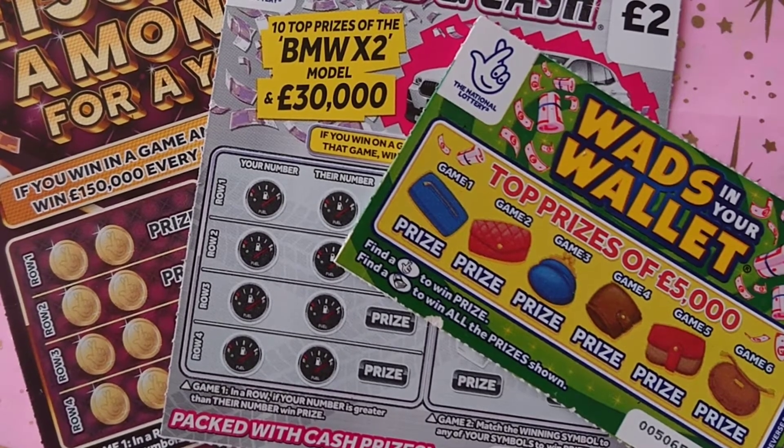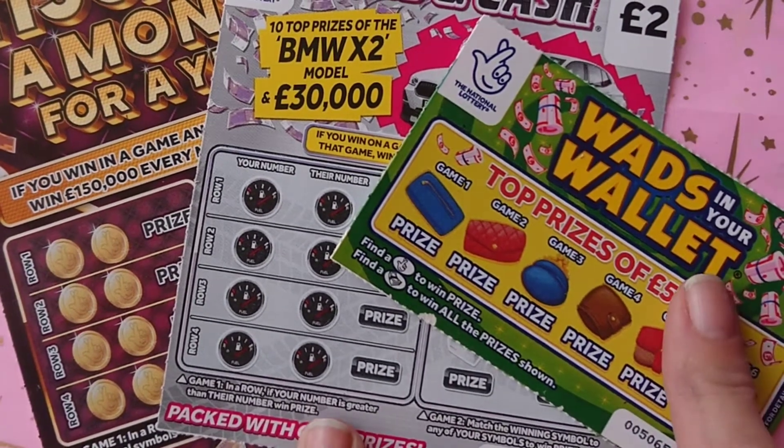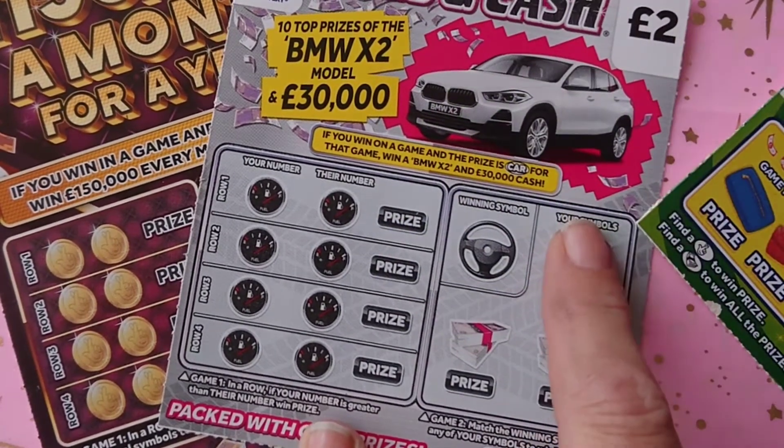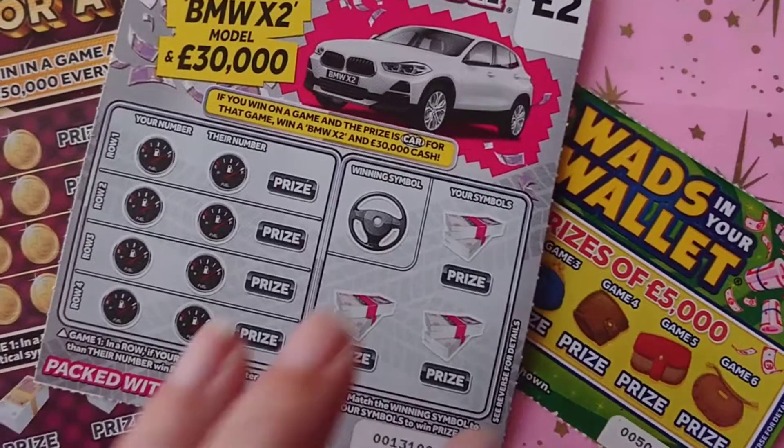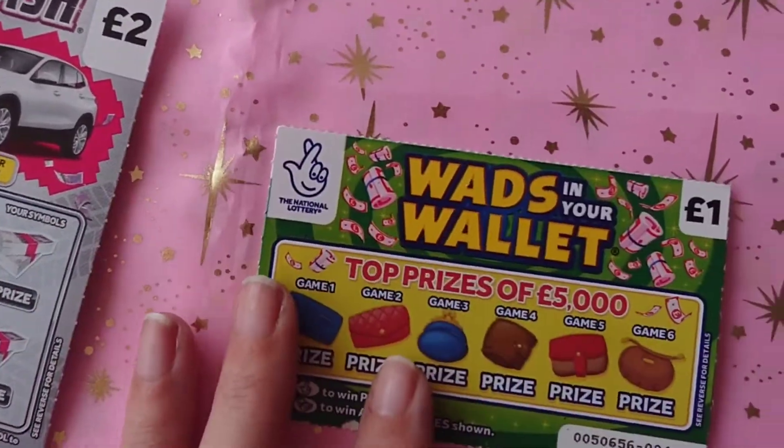Hiya, LottoLass here! As you can see, I've got a mix of scratch cards for you today. We have a one pound Wads in Your Wallet, a two pound Cars and Cash, and a five pound Hundred and Fifty Thousand a Month for a Year. Let's see how we do — we'll start with Wads in Your Wallet.